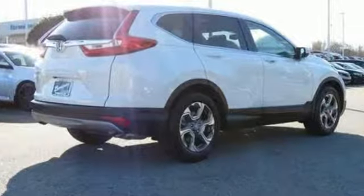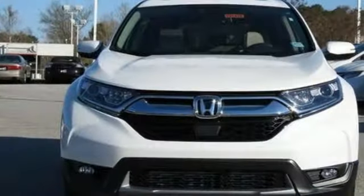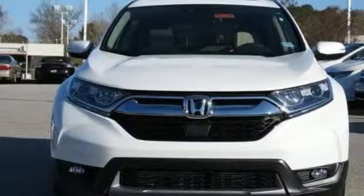Honda's created some of the most admired vehicles on the planet. There's even more to see in person — take it for a test drive today.